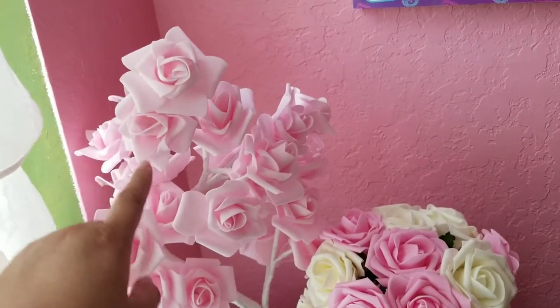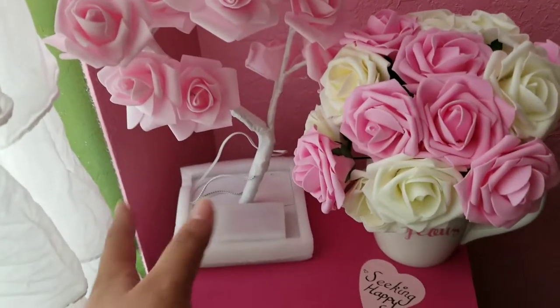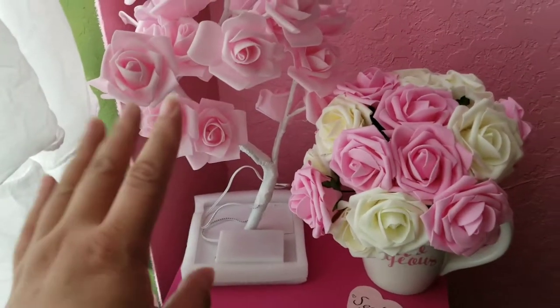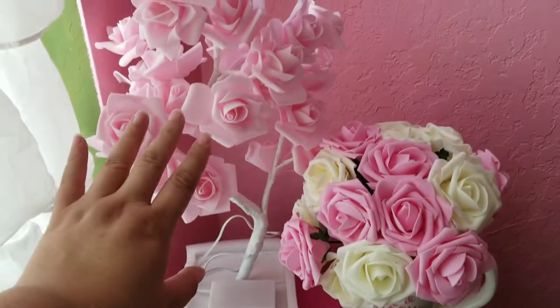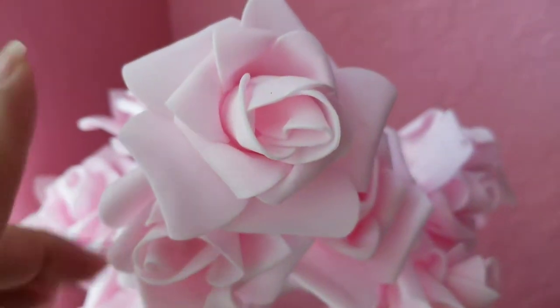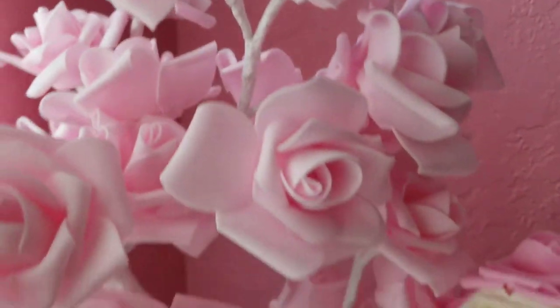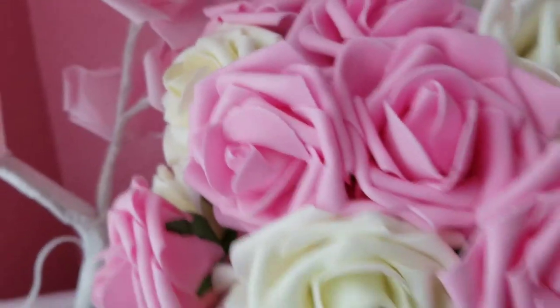I ended up getting this one when it was on sale, so there was a little bit of a discount. I'm sure it's probably not going to be there when you watch this video, but anyways, it was around that price. When I ended up getting both — and I did have to wait — I actually felt like they were very similar in quality.